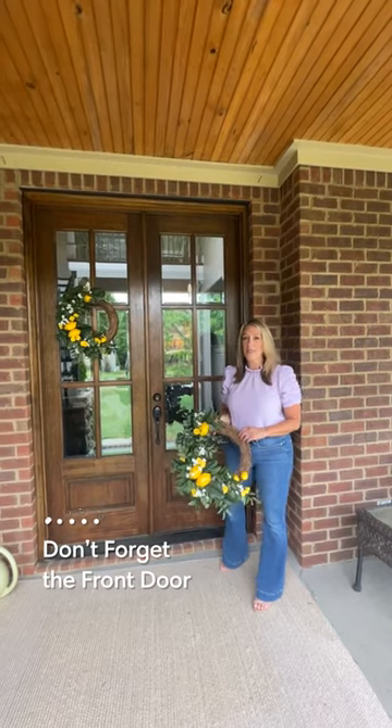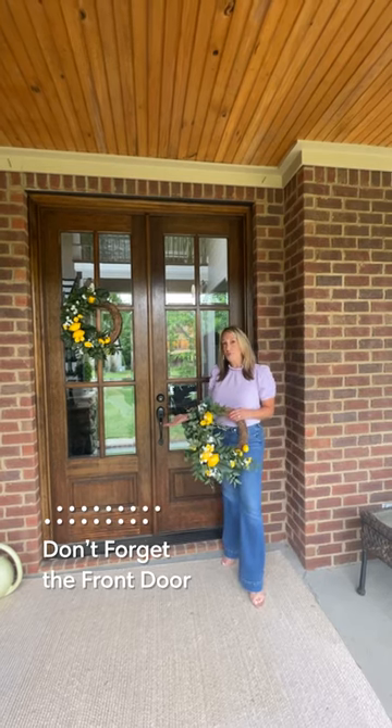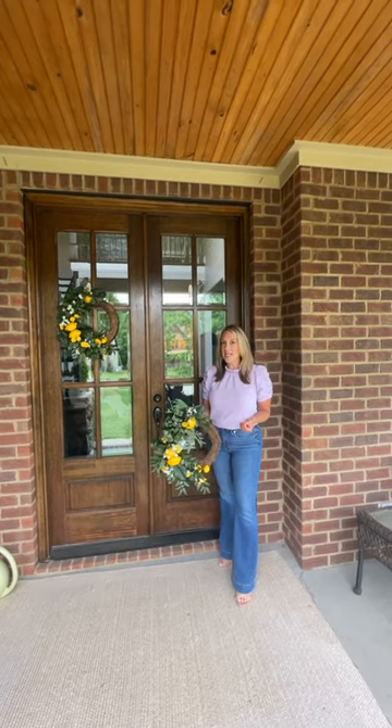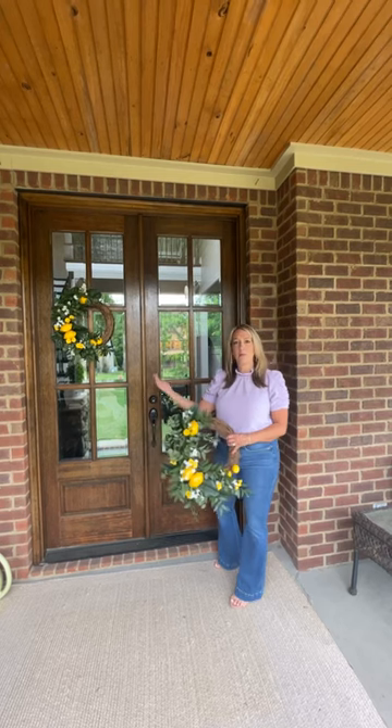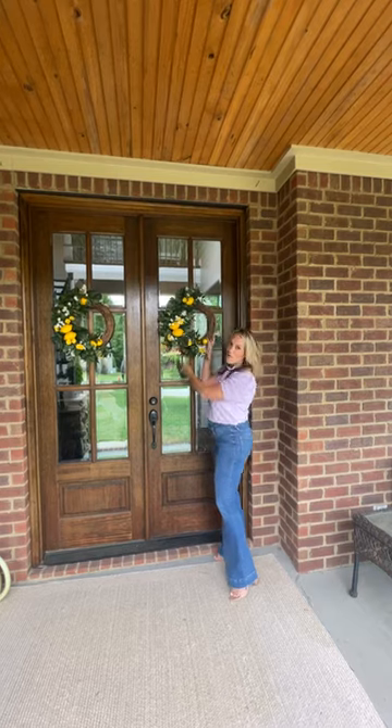Last, but definitely not least — because this may be the most important — potential buyers are going to be looking at the door while the real estate agent is getting the key out of the lockbox to unlock it. So make sure that if it needs to be restained or repainted, you have done that. And definitely add a beautiful wreath or some color to the front door.